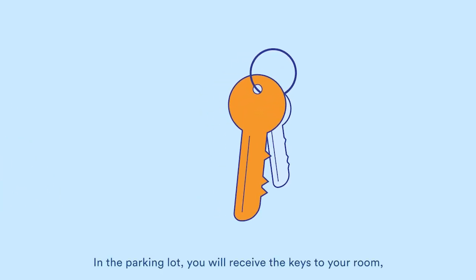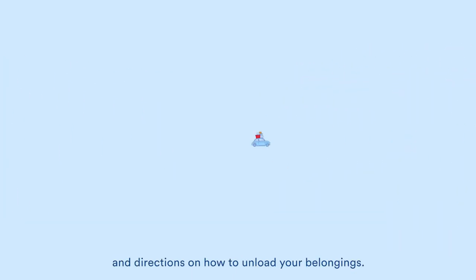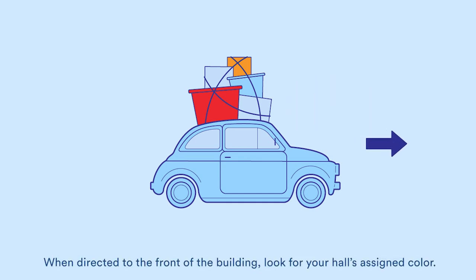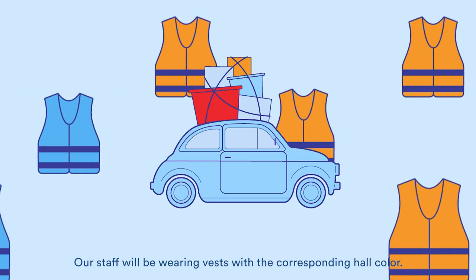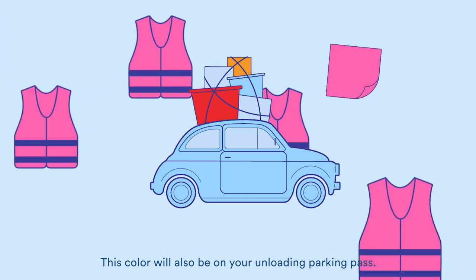In the parking lot, you will receive the keys to your room, an unloading parking pass, and directions on how to unload your belongings. When directed to the front of the building, look for your hall's assigned color. Our staff will be wearing vests with the corresponding hall color, and this color will also be on your unloading parking pass.